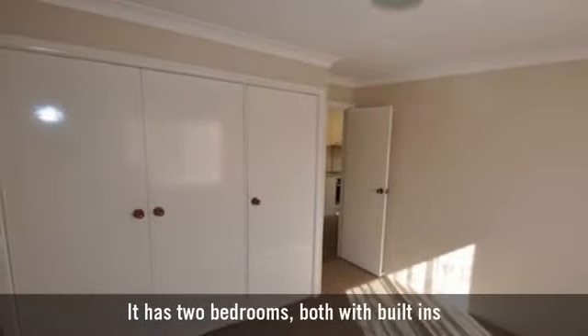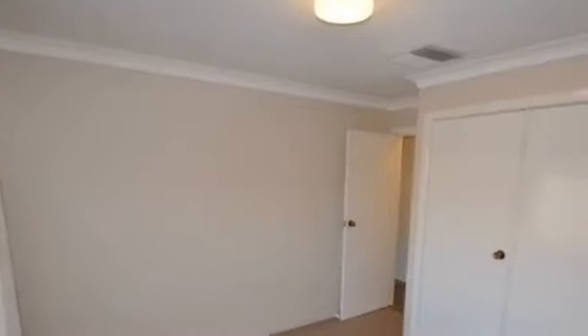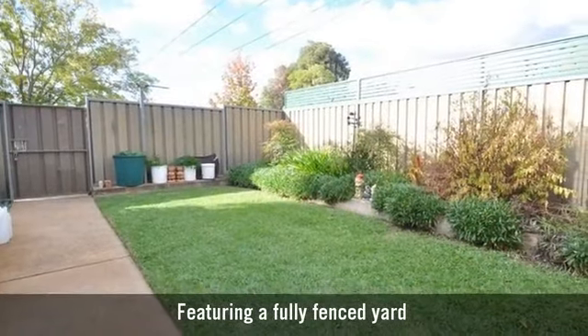It has two generously-sized bedrooms, both with built-ins, a one-car garage, and a fully-fenced yard.